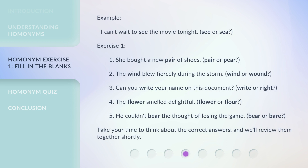Example: I can't wait to see the movie tonight. (Sea or see?) Exercise 1: She bought a new pair of shoes. (Pair or pear?) 2. The wind blew fiercely during the storm. (Wind or wound?)